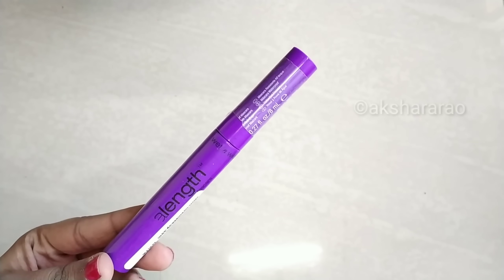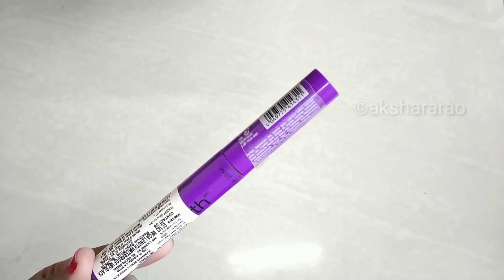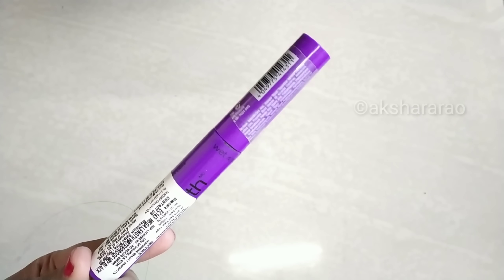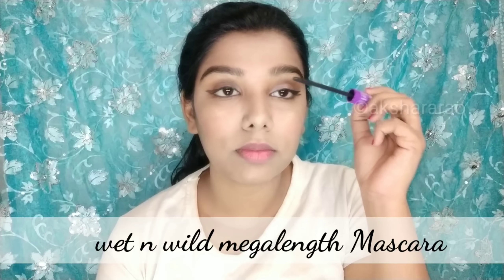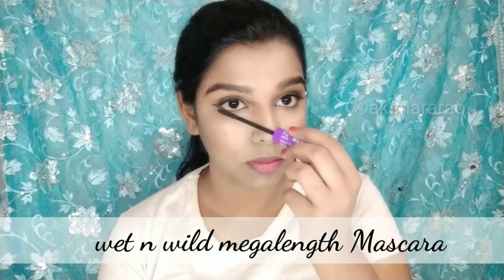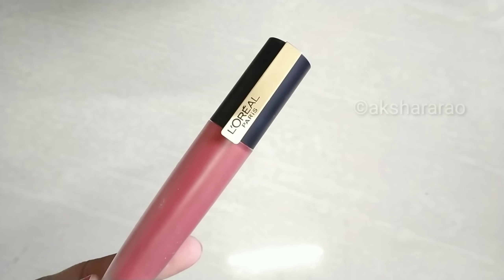Use the Wet and Wild mascara — the Mega Length mascara. Use the lashes for length. Then use L'Oreal Paris lashes.